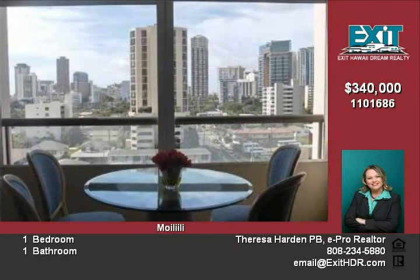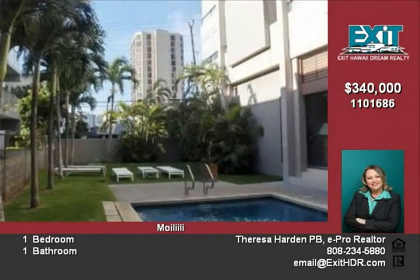Large covered lanai with auto shutters, fabulous city views, plus a peekaboo ocean view, two parking stalls, and pool with a recreation room and barbecue area.